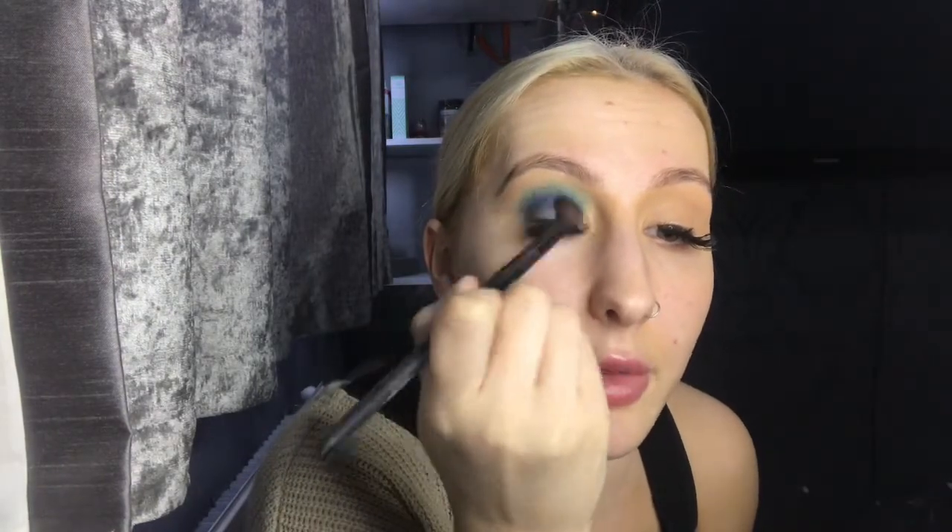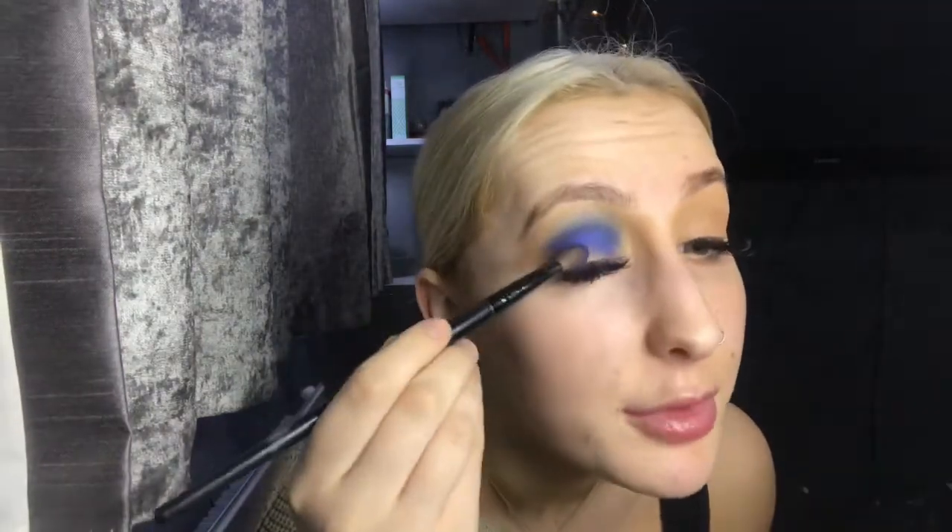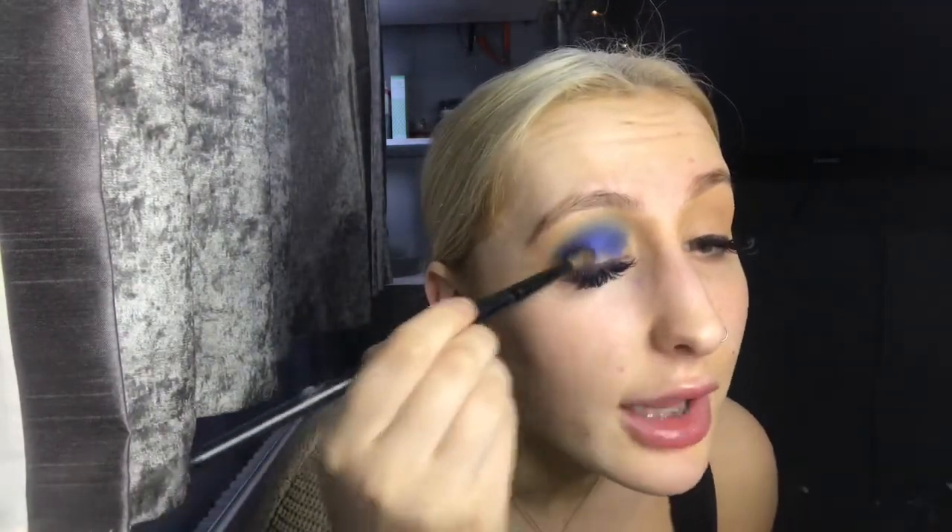With the same brush, I'm just tapping it and blending through the crease. I would never think to wear blue eyeshadow — I'm so boring, I wear brown eyeshadow all the time. I'm going to keep switching brushes, putting colour in and blending it until I've got the look I want. With the same shade and brush I'm also putting it into the inner corner.